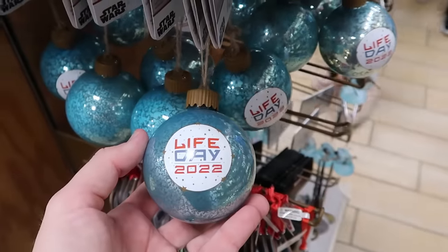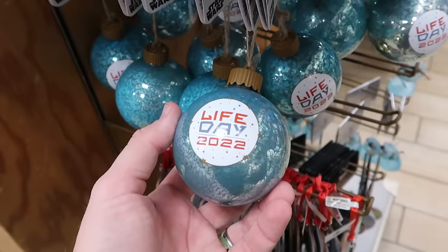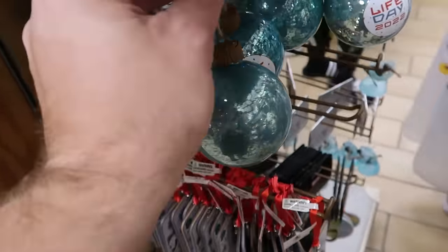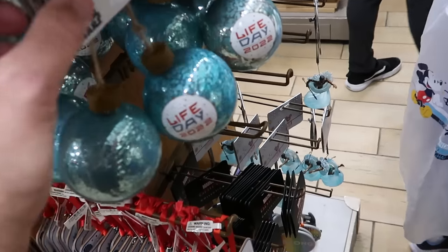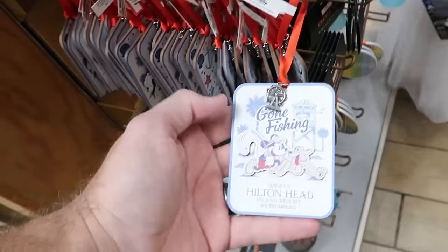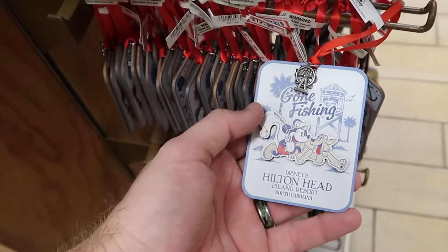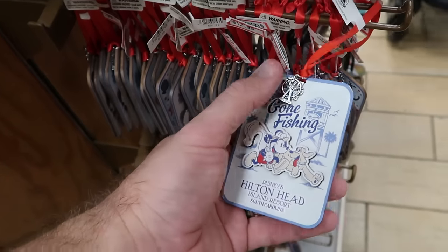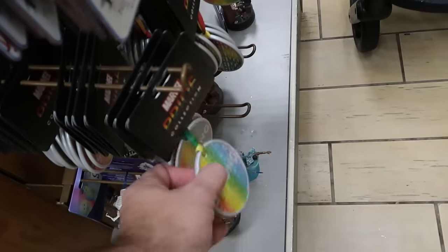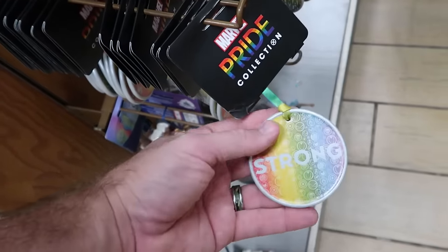Let's check out some of the assorted Disney Christmas ornaments — part of the sketchbook series. These are Star Wars Life Day 2022 ones with a little tab you pull so it lights up. $12.99 from $27. Underneath is a fun one from Disney's Hilton Head Island Resort in South Carolina — 'gone fishing' with Mickey Mouse and a little Ferris wheel on top — $12.99. Right underneath is a ceramic Marvel Pride Collection one, double-sided with the Marvel insignia — $7.99.